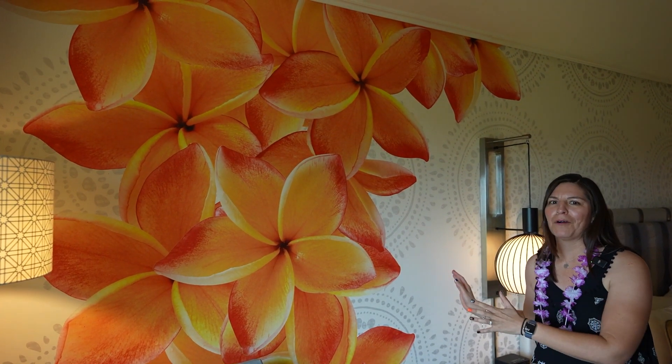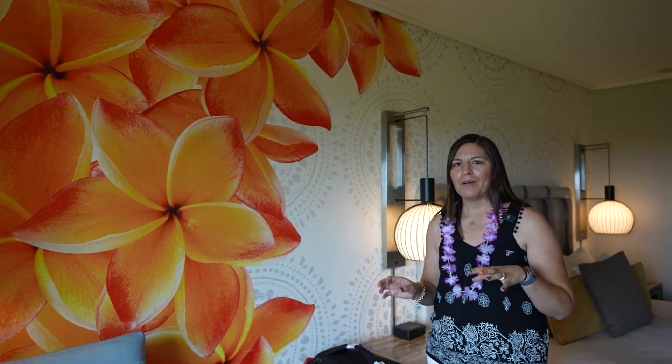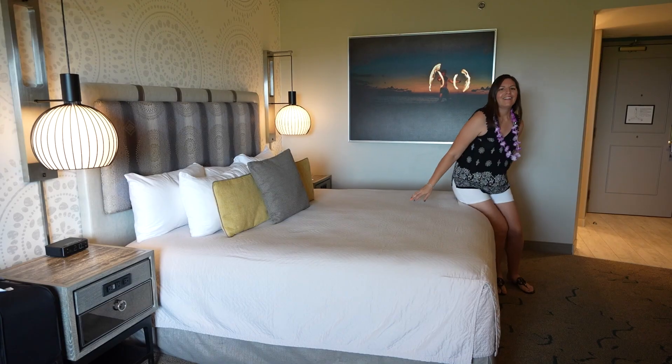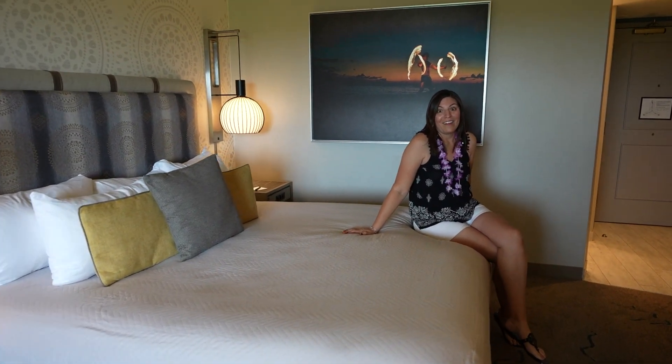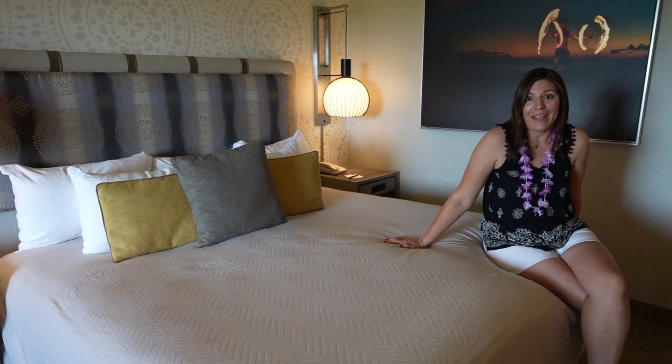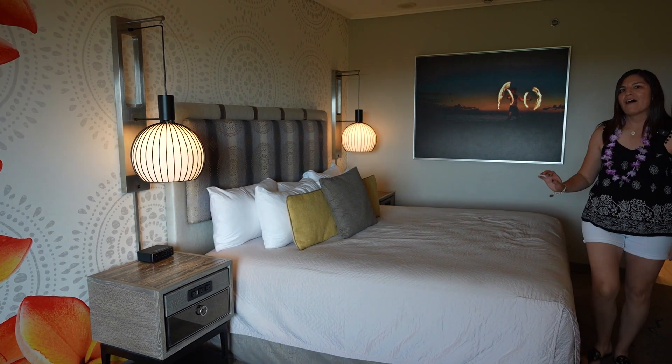Whoa, here's our room — wifey, take it away! Welcome to our room, we're gonna show you around. This is a standard king room. We're staying in Room 2722 for those of you interested. I love the warm tropical vibes in this room. One of my favorite things about the Royal Pacific rooms is this big mural on the wall — I just love walking into this mural. It really gives you that warm tropical vibe. The beds here are pretty comfortable, so after those long days at the park you'll definitely want to come in and take a nice little nap.